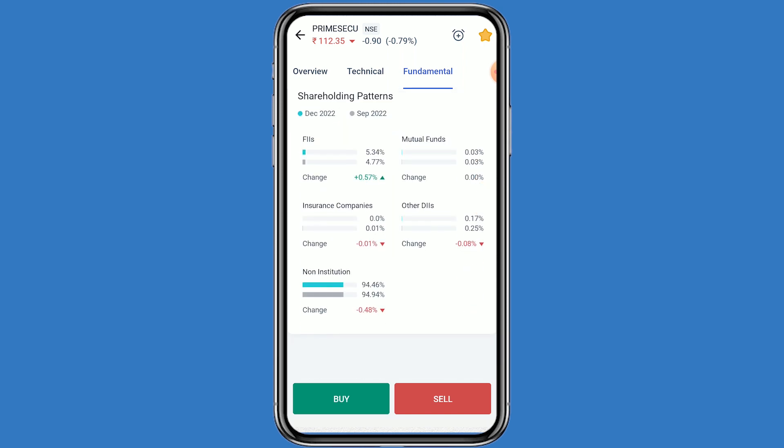Now looking at fundamental ratios: PE ratio is 50.48, EV/EBITDA is 28.44, and both ROC and ROE are positive. In the shareholding pattern, non-institution holding is 94.46%, insurance companies hold 0.01%, and mutual funds hold 0.03%.